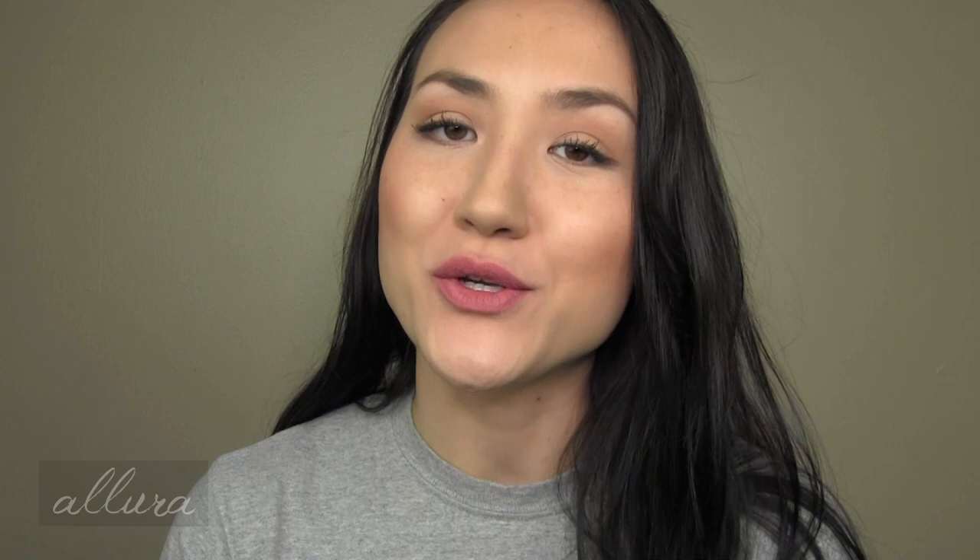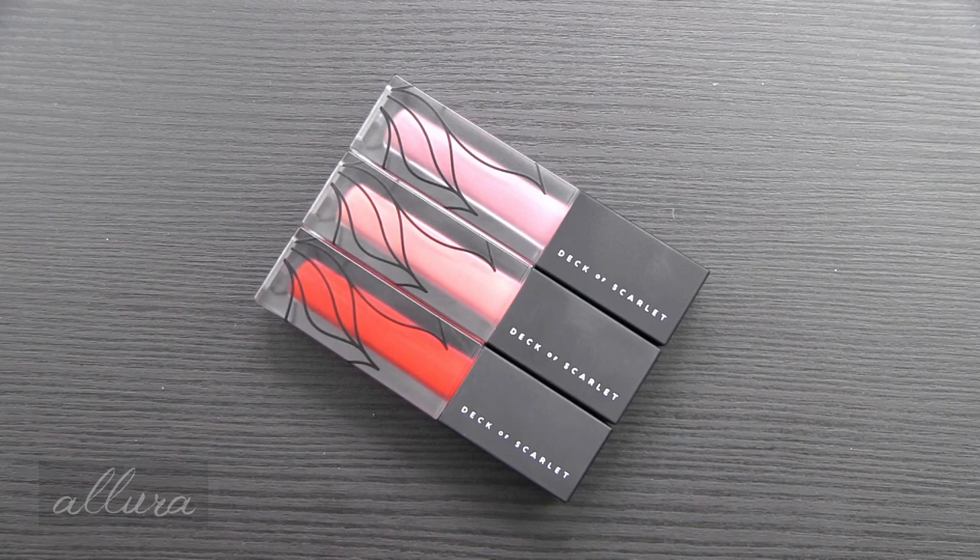If these new liquid lipsticks are something that you are interested in, or if you are interested in subscribing to Deck of Scarlet's monthly makeup subscription box, they are nice enough to provide a 30% off your first box coupon code — I will put that in the description box for you to use. So I will swatch all six of these shades for you. We're going to start first with the three that you will expect to get in your subscription box.